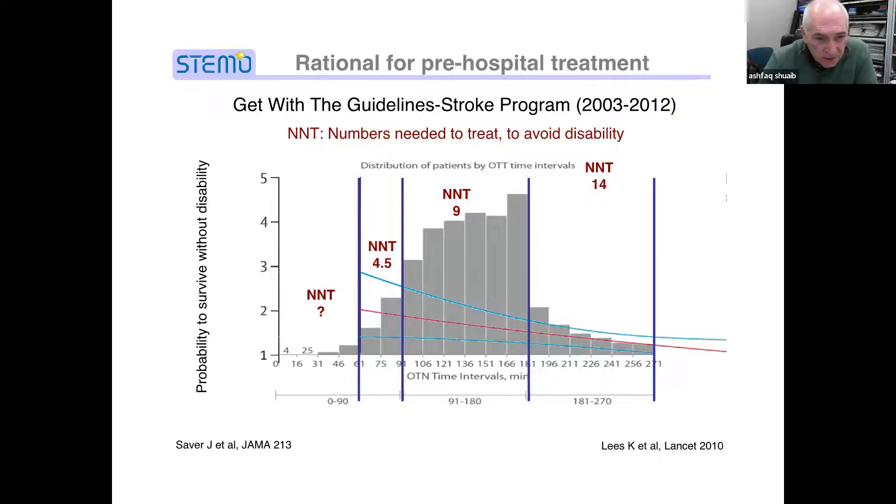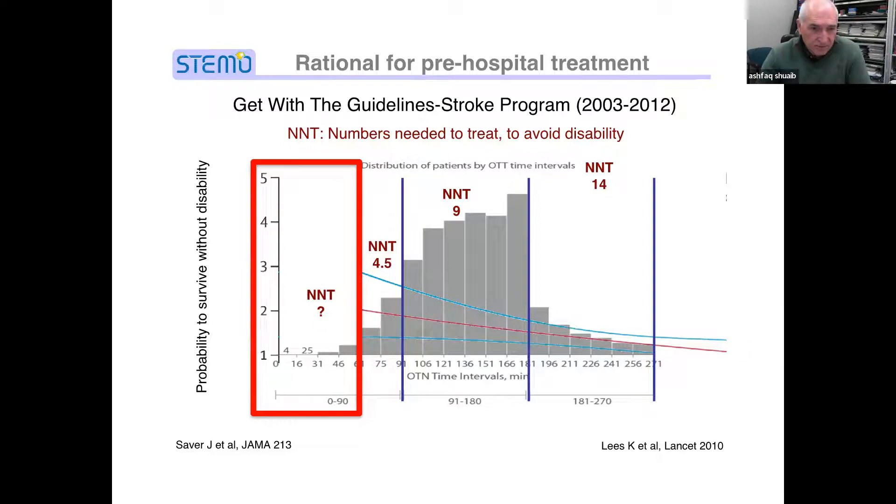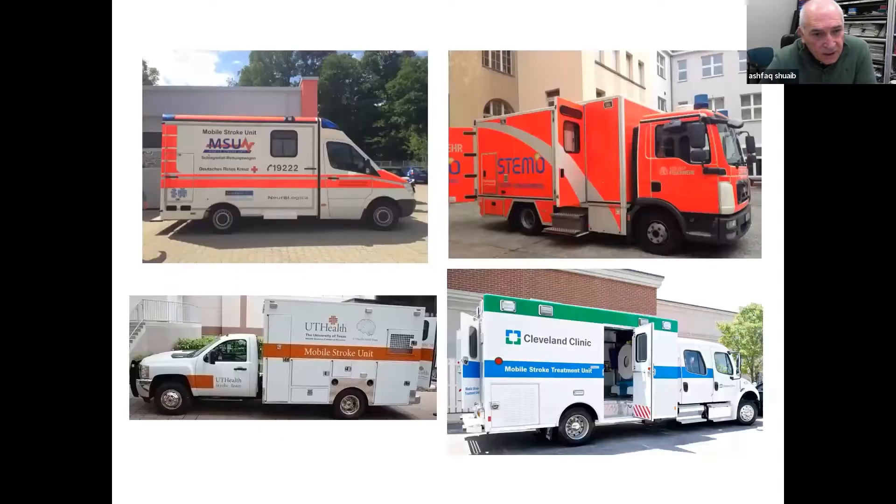In these randomized trials, there were just not enough patients in the one-hour window — very few patients were treated in under one hour. But that's where most of the action is with stroke ambulances. Stroke ambulances were first brought in in Germany, and then in Houston and Cleveland Clinic. Berlin has done most of the work. Unlike our program, they have the radiologist and stroke neurologist in their ambulance.